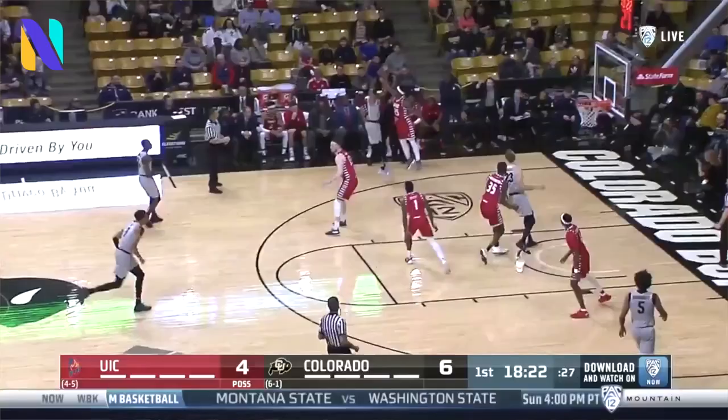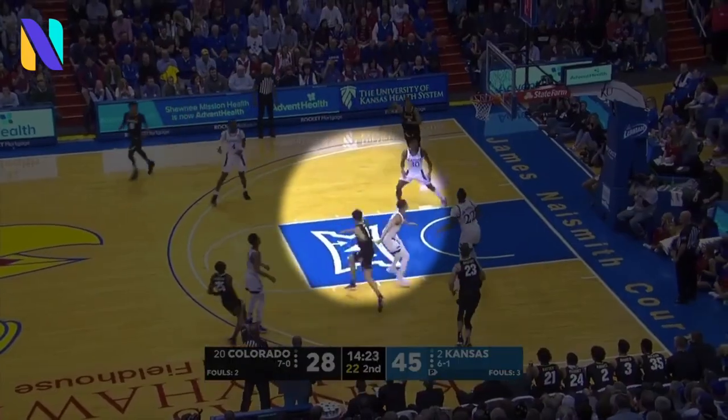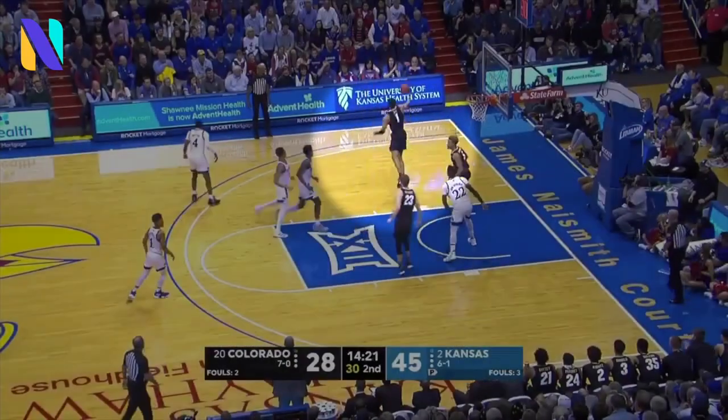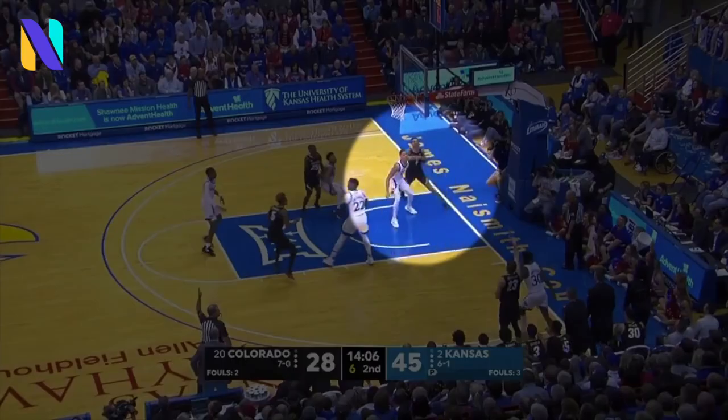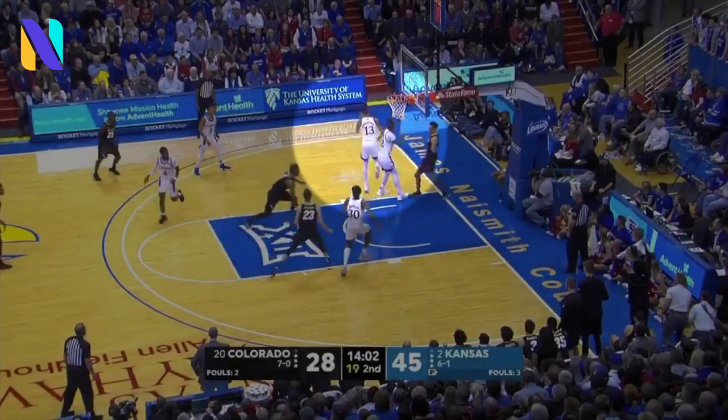You see a lot of potential to be a lockdown defender and on the offensive end to grow as a three-level scoring threat. A seven-foot wingspan he uses to rebound at a high level — he was willing and able to crash the glass on both ends of the floor. He attacks with purpose, whether that's going after rebounds or moving to the rim off the bounce. He's a big-time competitor who plays with a high motor on a consistent basis and should mature into a versatile playmaker on both ends of the floor.